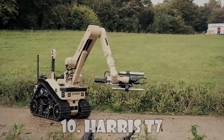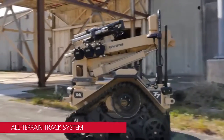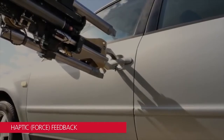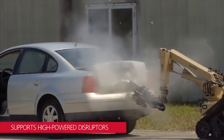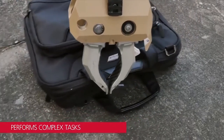Harris T-7: The Harris T-7 Explosive Ordnance Disposal System provides best-in-class mobility, manipulation, and intuitive control, delivering uncompromised performance for critical missions. The T-7 is compatible with standard-issue disruptors and weapons. It supports a wide variety of missions, including disarming.